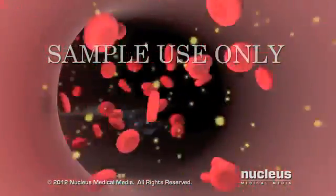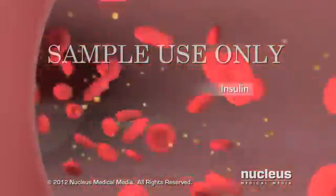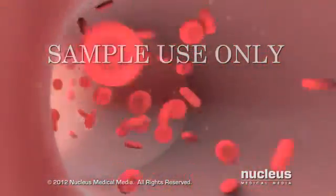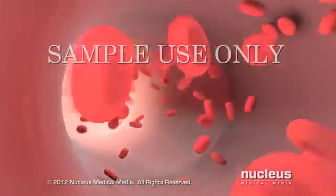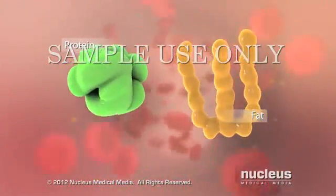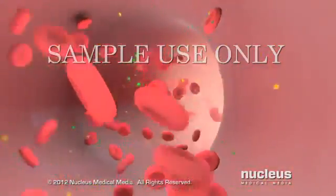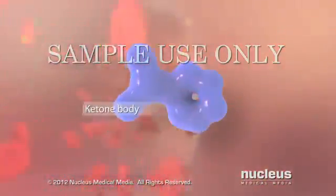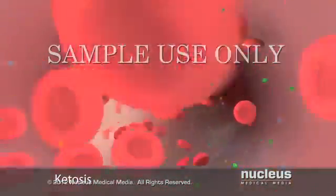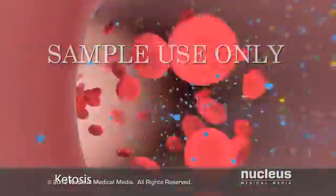If you don't receive treatment for hyperglycemia, diabetic ketoacidosis can result. Because you no longer have enough insulin circulating in your blood, your cells can't get the glucose they need to produce energy. As a result, your body turns to fats and proteins as an alternative source of energy. During the fat breakdown process, certain byproducts known as ketone bodies accumulate in your blood, resulting in a condition called ketosis.